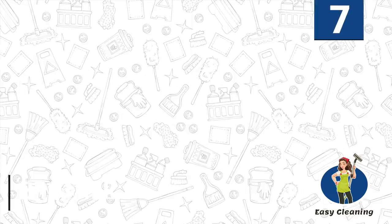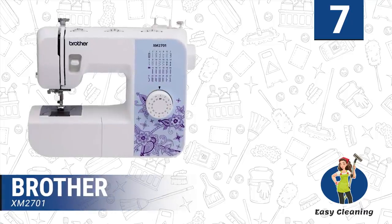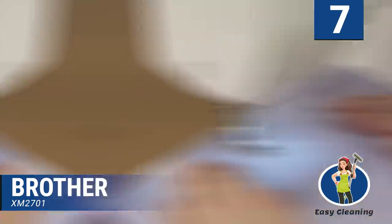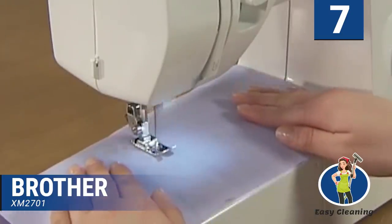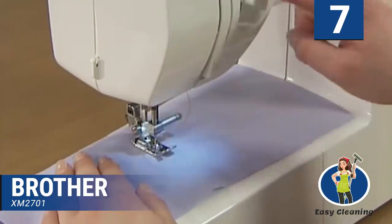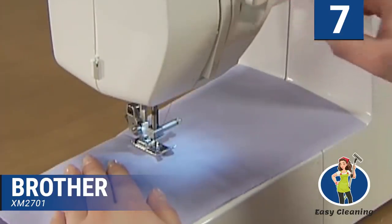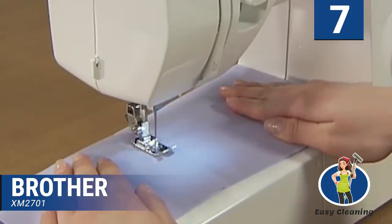Number seven: Brother XM2701. If you need a high-quality sewing machine with abundant features at a reasonable price, try the Brother Sewing Machine XM2701. Weighing less than 16 pounds, it is light and ideal for people that don't want their machine to take excess space. It comes with 27 built-in stitches ranging from basic to quilting to decorative stitches. Users can enjoy six sewing feet, narrow hemmer and blind stitches, button, and free arms.